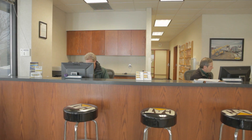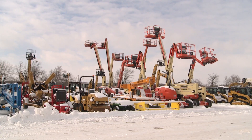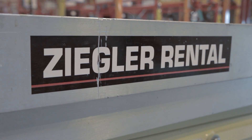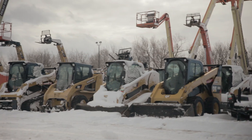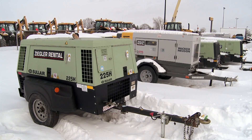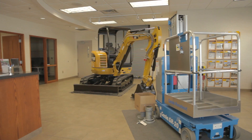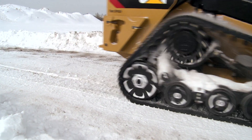The Ziegler Cat rental store can handle any job with the largest dedicated inventory of legendary Cat power. We're fortunate to have the resources in this dealership to have a fleet of equipment that's large, late model, and well serviced. Customers like to rent from us because we have competitive rates and the equipment is very productive and keeps up and running.